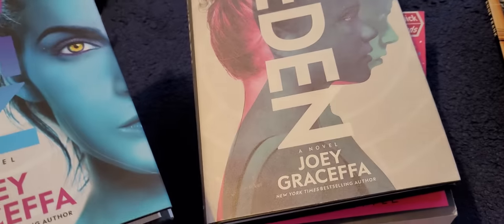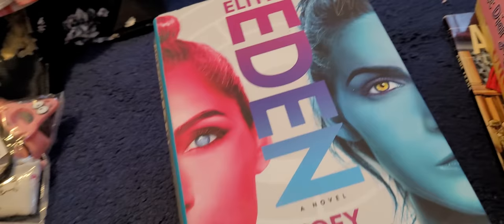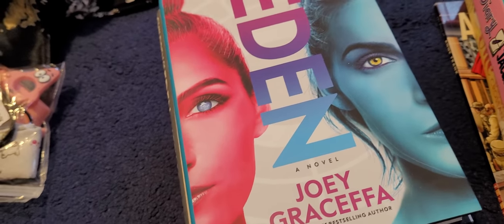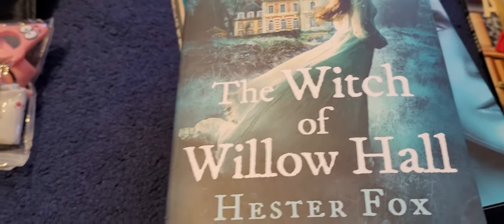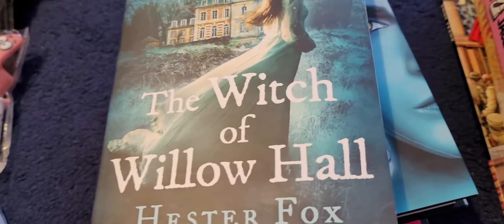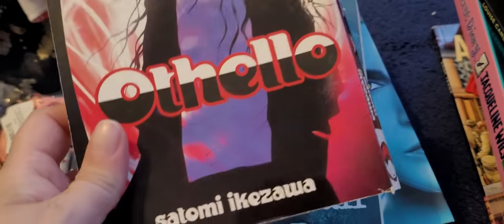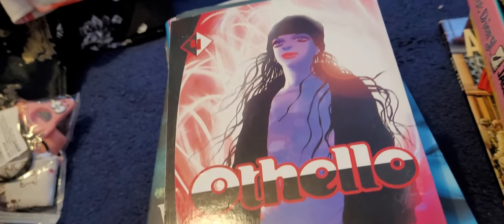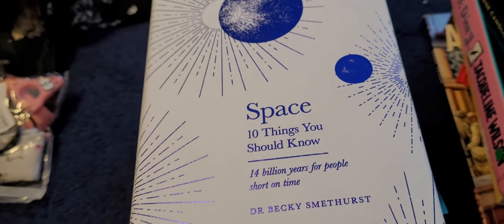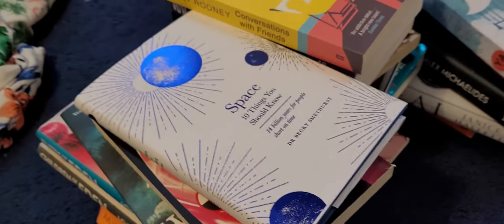A few more books here quickly to show you. Notting Hill Carnival: A West Side Story by Candice Carty-Williams — this is a little quick read. And also The Boy I Am by K.L. Kettle. Still got these on there as well — Children of Eden Comes First and Elites of Eden. It's like a YA space sci-fi kind of style book. Then we've got The Witch of Willow Hall by Hester Fox. A couple more books — this is Othello, which is another manga by Satomi Ikezawa. And this one here, Space: 10 Things You Should Know — 14 billion years for people short on time. So yeah, those are the books that I'm selling.